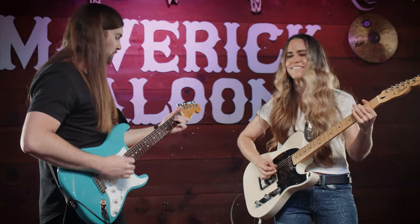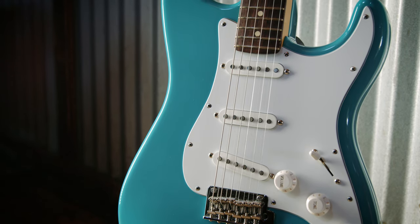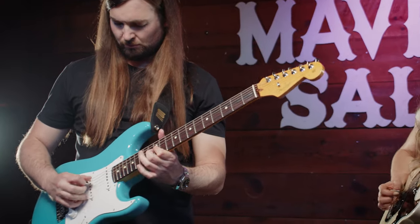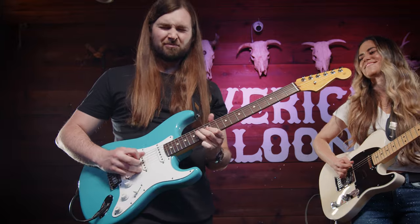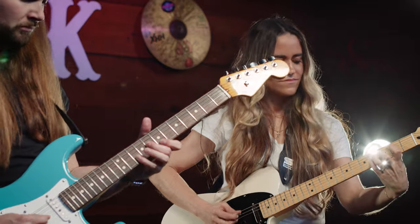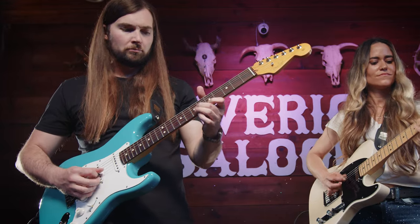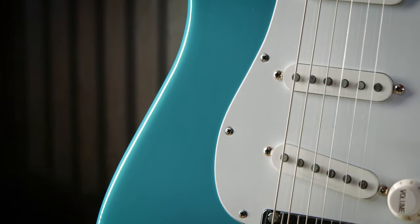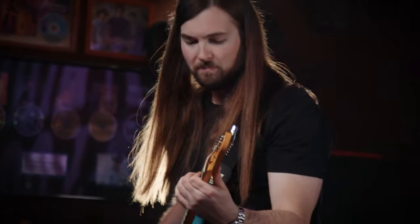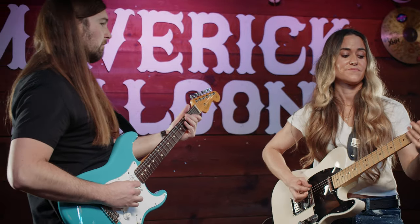The Hot Chicken set is a great problem-solver strap pickup set for me. You're gonna get hum canceling, you're gonna get an aggressive higher output sound. They give you the opportunity to dip your feet into some of these more aggressive modern tones while still retaining all of that great classic spank and shine.